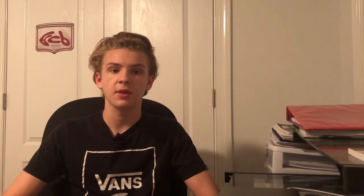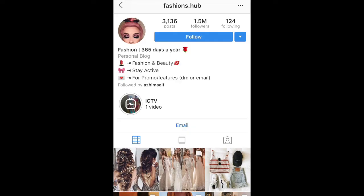The biggest factor in your success with Instagram influencer marketing is the quality of the page you're using. There are really two types of pages on Instagram: a personal brand, which looks something like this, or a themed account, which looks something like this.